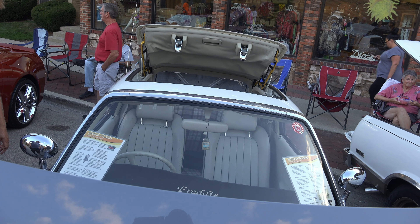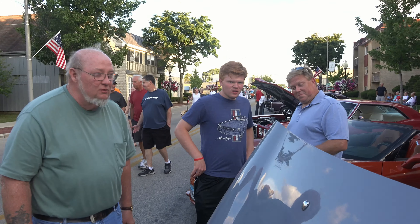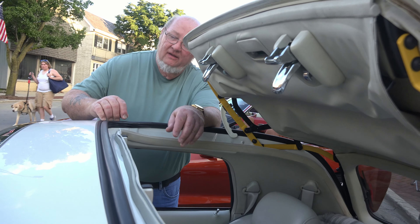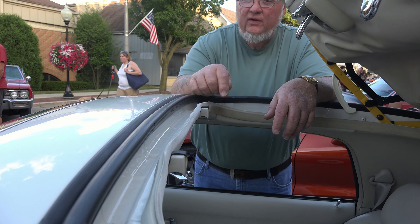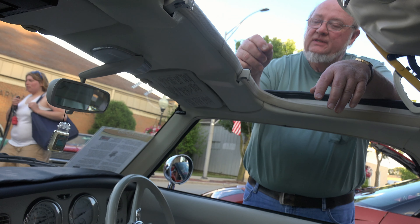Tell me about the convertible top. It's easy up, easy down. It's got two clips on it. It's got switches in each side, so if you don't clip it down it puts an alarm off. It's got gutters all around the top that drain down into the trunk.